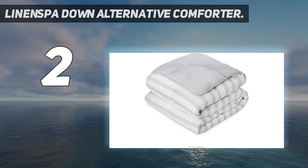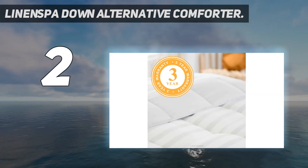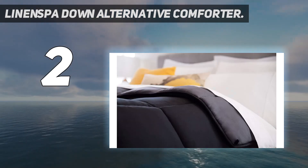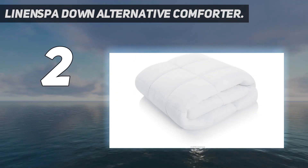Quilted to keep fill in place, this comforter has 8 convenient corner and side loops to hold a duvet cover in place. Your bedding will always be stylish thanks to the reversible solid and striped options. It is machine washable and dryer safe.